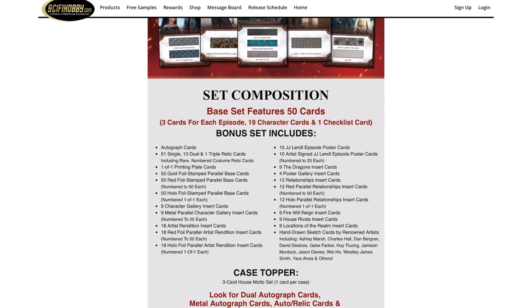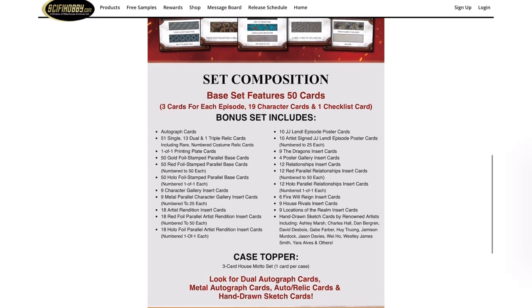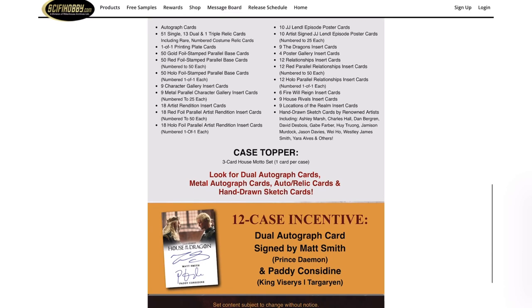The case topper for the 12-case incentive is very sick — it's a dual autograph of King Viserys and Prince Daemon. If you're buying 12 cases, that is a sick card, especially if you're a House of the Dragon fan.